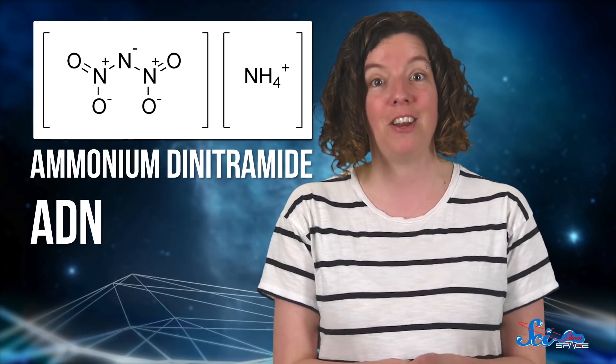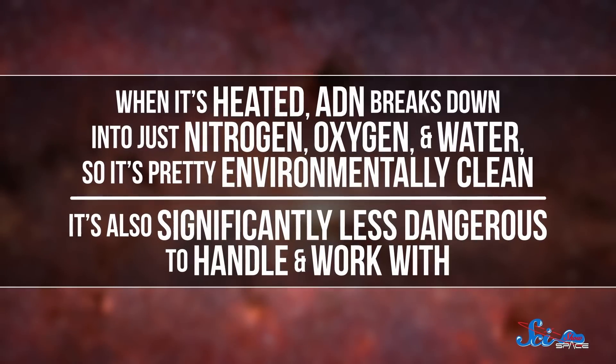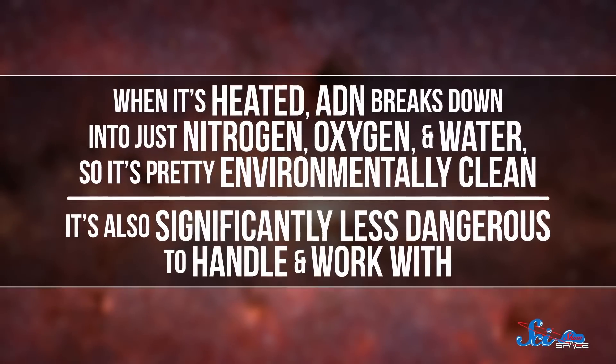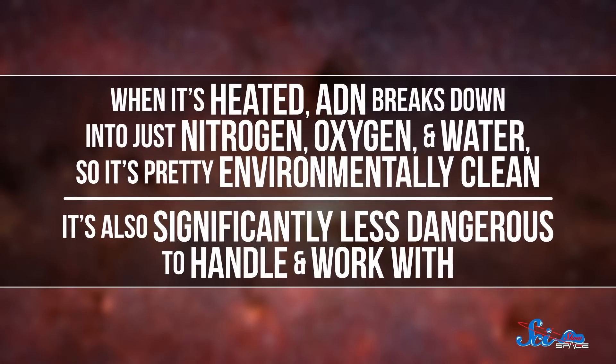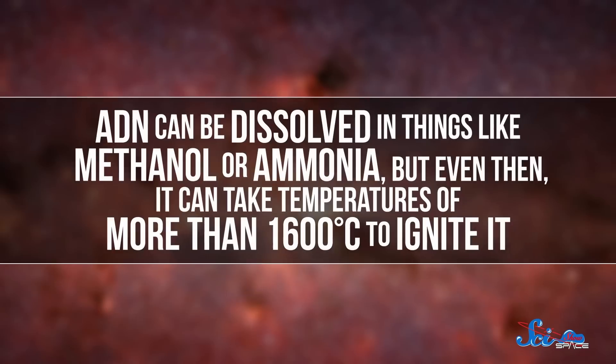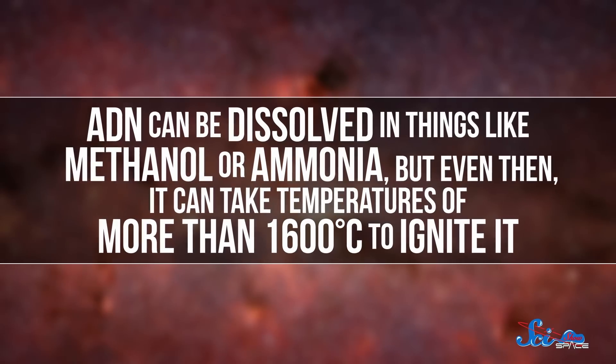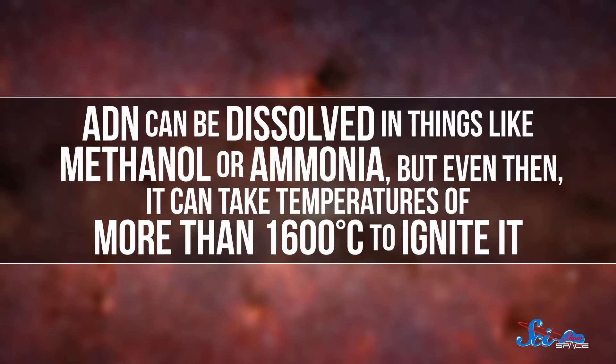One possible alternative to hydrazine-bearing propellants is a salt called ammonium dinitrimide, or ADN for short. When it's heated, ADN breaks down into just nitrogen, oxygen, and water, so it's pretty environmentally clean. It's also significantly less dangerous to handle and work with. The problem is, ADN is normally a solid and isn't very reactive. It can be dissolved in things like methanol or ammonia, but even then, it can take temperatures of more than 1600 degrees Celsius to ignite it.